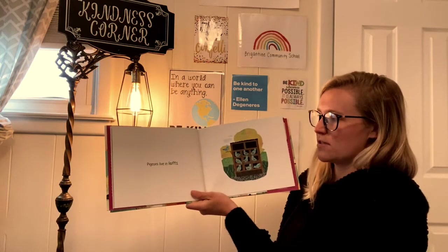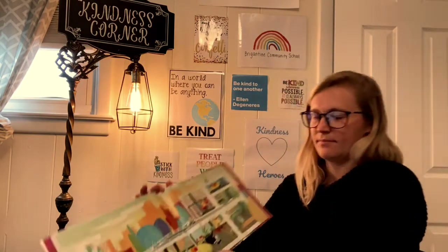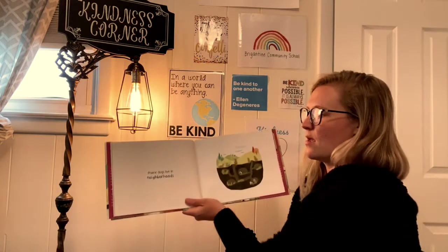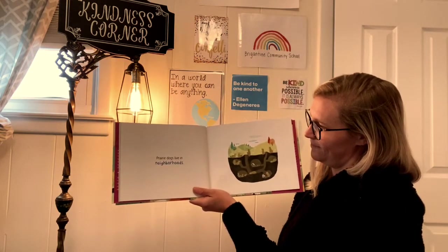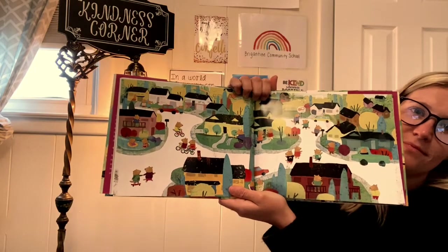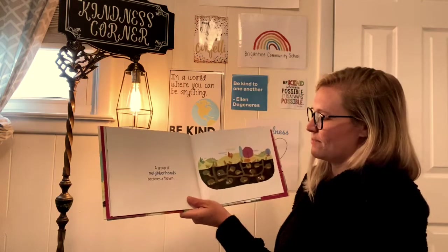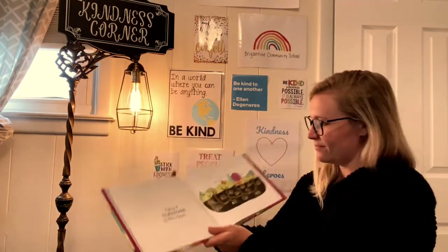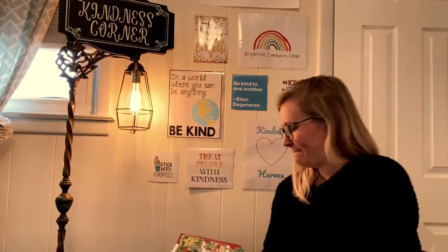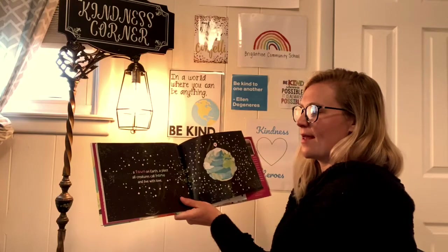Pigeons live in lofts. Prairie dogs live just like we do, in neighborhoods. A group of neighborhoods becomes a town — just like Brigantine, right? A town on earth, a place all creatures call home and live with love.